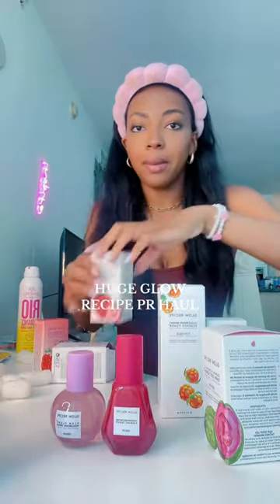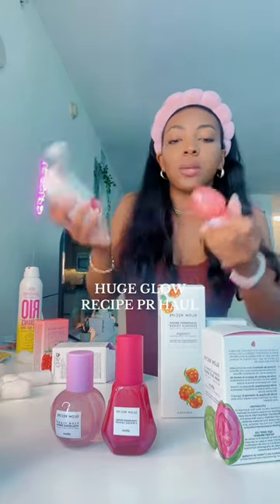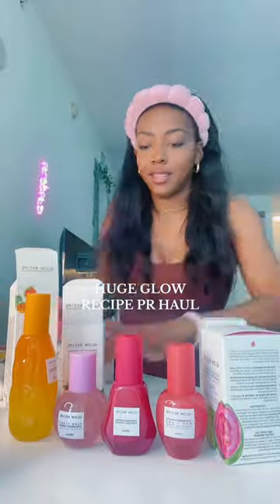Let's unbox everything, because you guys know Glow Recipes packaging always eats. Look at how pretty the packaging is — you already know if it's Glow Recipes, the packaging is going to be so stunning.